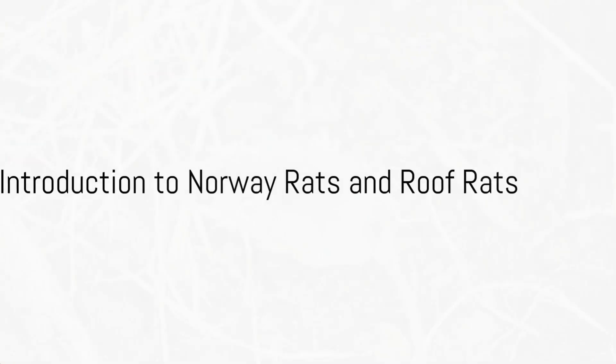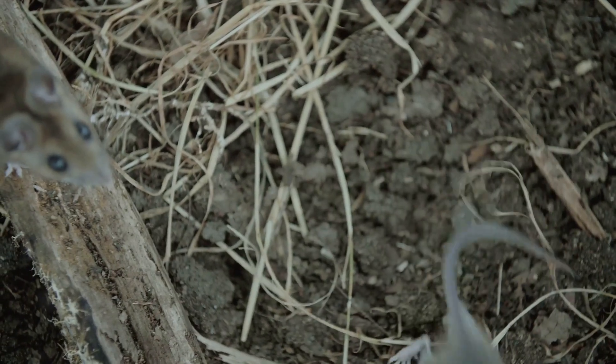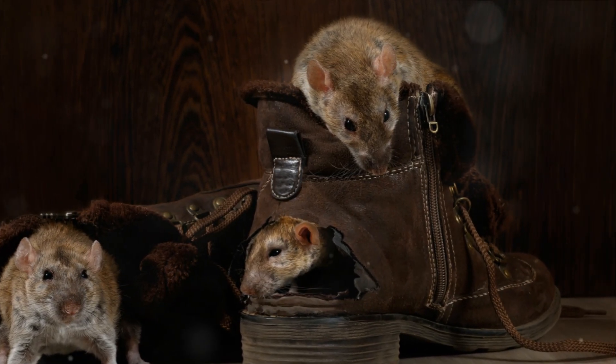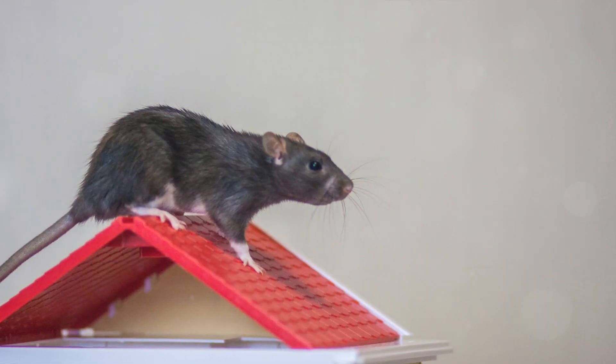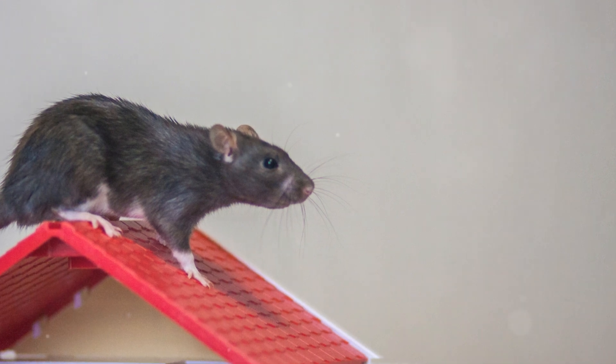In the vast world of rodents, two species often find themselves in the spotlight. The Norway Rat and the Roof Rat both have their unique characteristics, habits and habitats. Today we delve into the world of these two rodents, comparing and contrasting their fascinating lives.